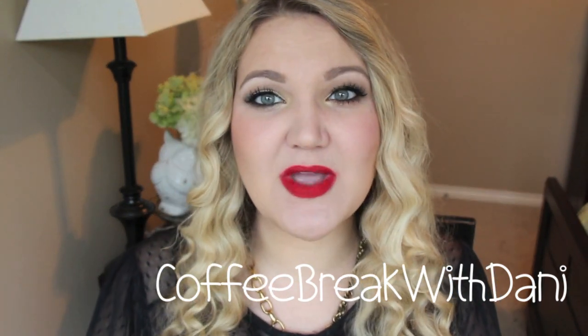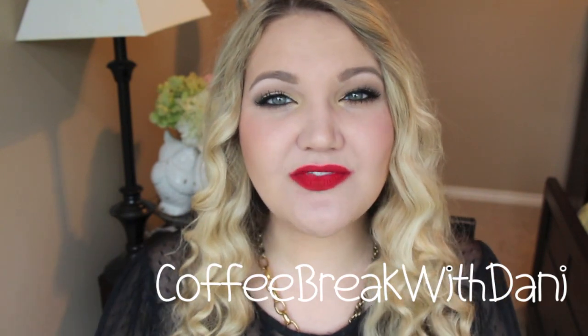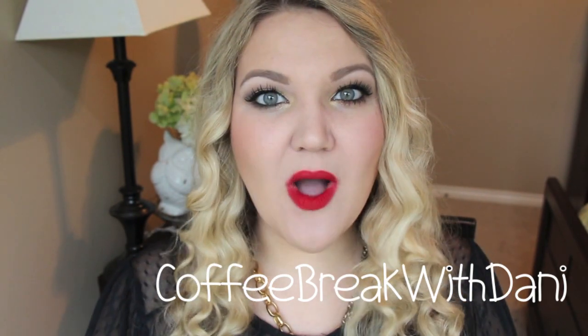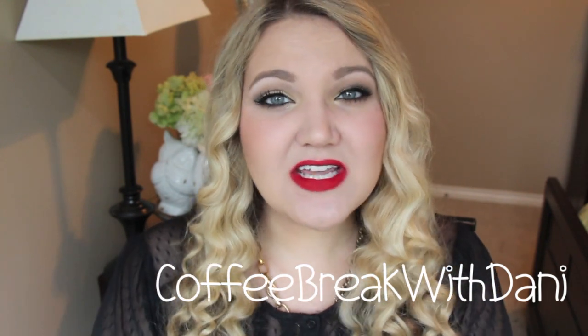She has a super cute intro that she does every time, and her channel — Coffee Break with Dani — you really do feel like you're sitting down, and that's typically what I'm doing when I'm watching YouTube. I do it while I'm drinking my coffee and just relaxing, so it really feels like I'm having a coffee break with her.